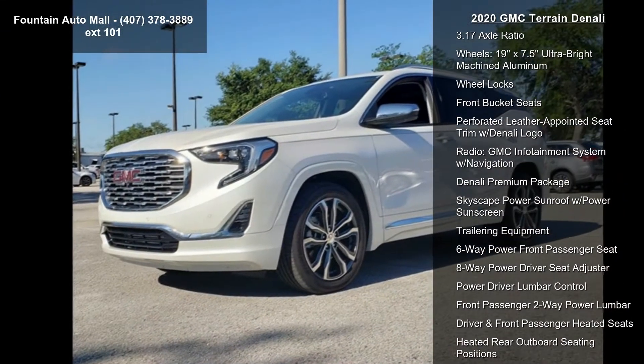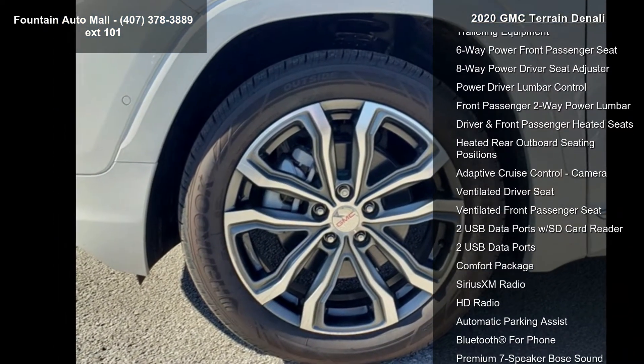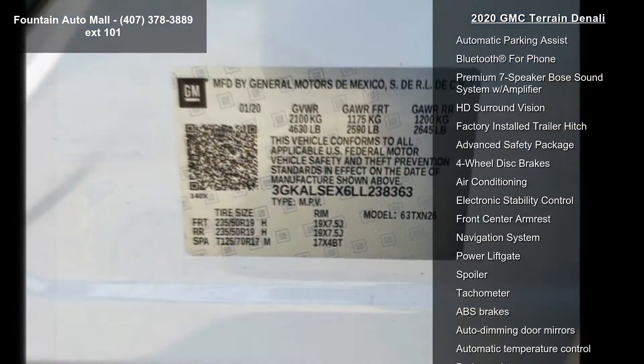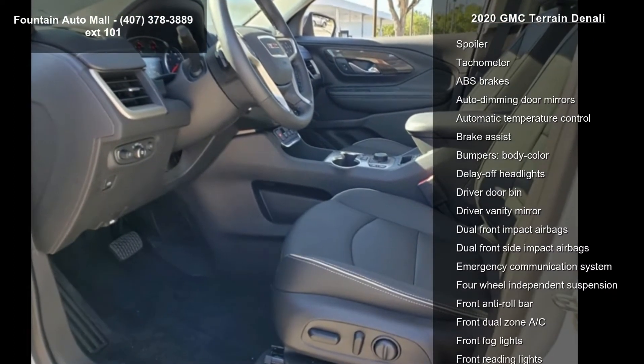Some of the top features included with this vehicle are Preferred Equipment Group 5SA, 3.17 Axle Ratio, Wheels: 19x7.5 Ultra Bright Machined Aluminum, Wheel Locks, Front Bucket Seats, and Preferred Leather Appointed Seat Trim with Denali Logo.